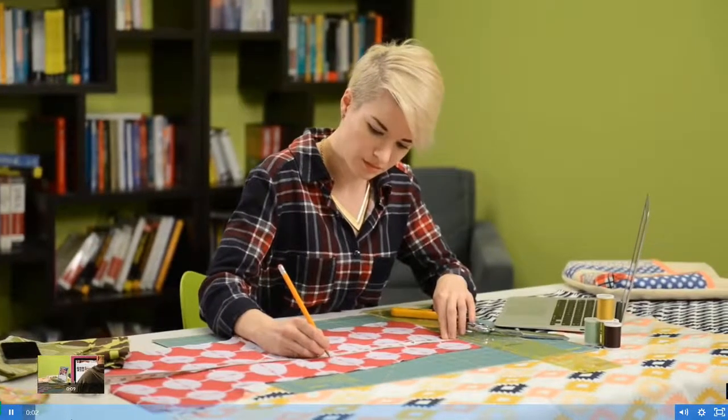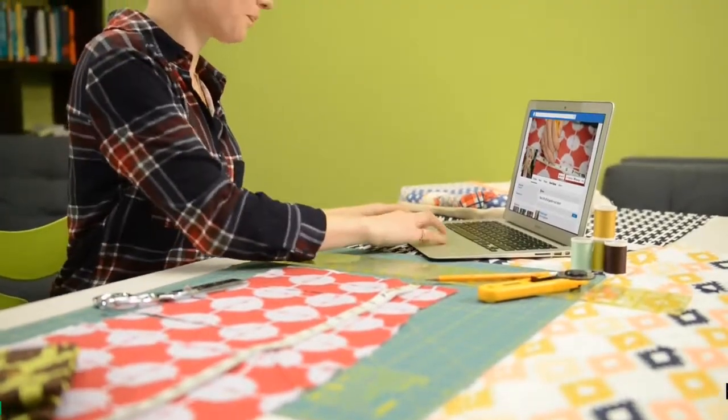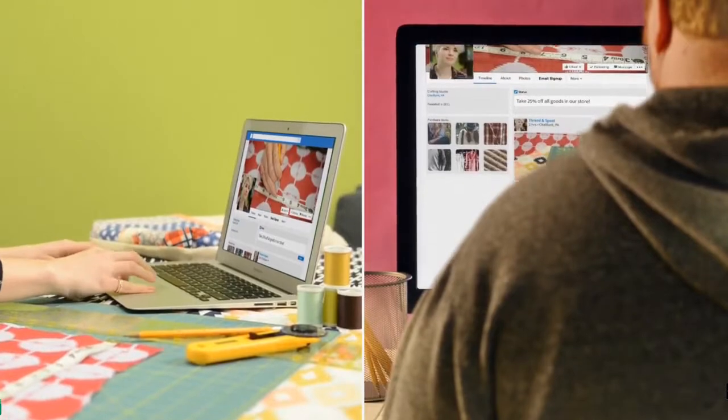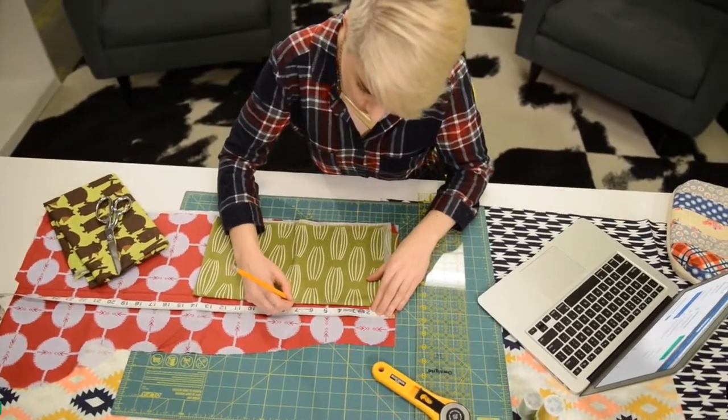As a small business owner, connecting with your customers is key. The thing is, people can just scroll past your social posts and leave your website without making a purchase. So how can you be sure to effectively reach your customers?